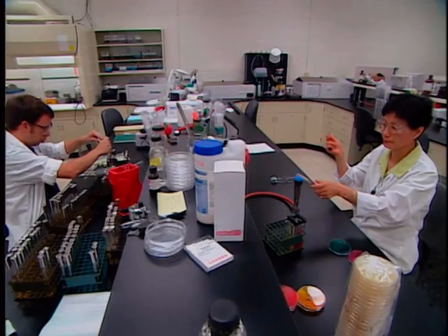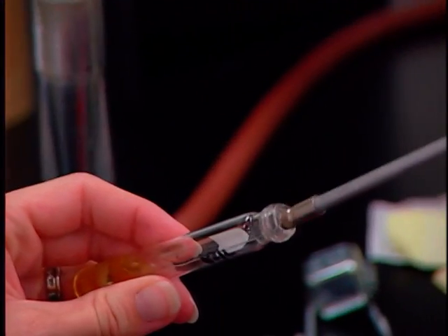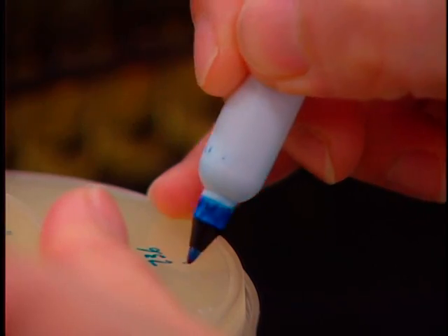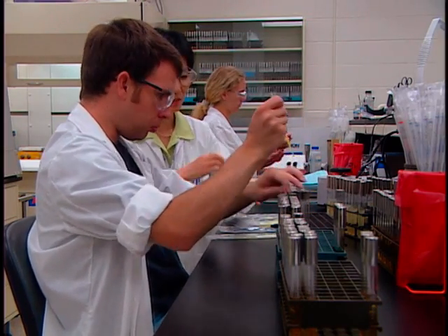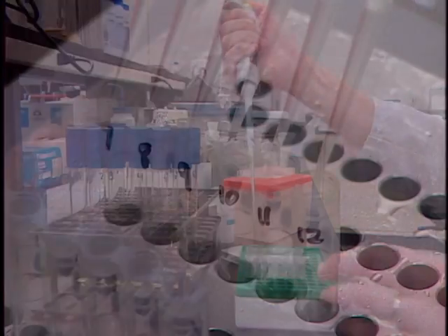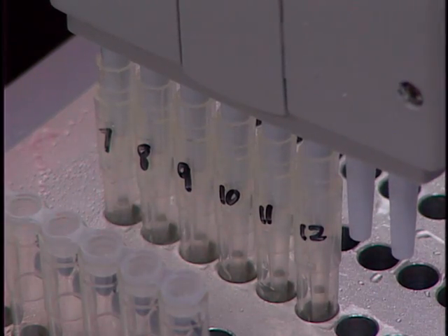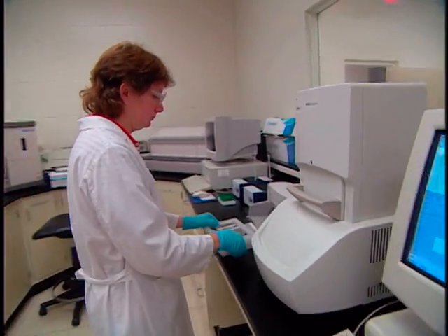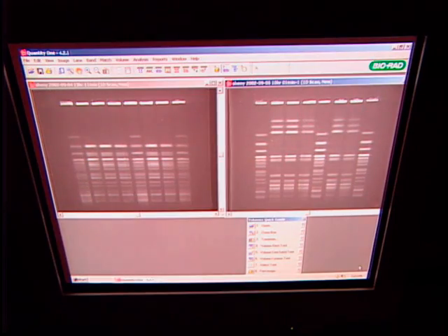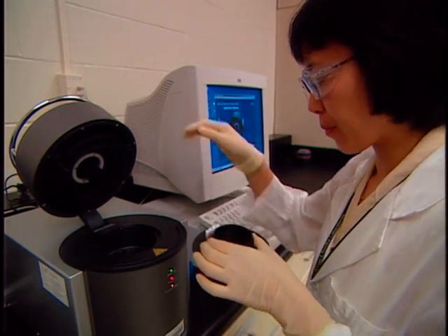Samples seen here are being processed for both rapid and classical methods. Classical methods are still utilized because of their standardization and acceptability in regulatory proceedings as well as the ability to compare data. Most sample testing begins with an enrichment broth, which gives a favorable environment for specific pathogens to grow to detectable levels. From the broth, classical and fast-track methods are used. Fast-tracking of results is accomplished through the use of automated systems such as this VAX PCR system, which is a genetics-based test used in multiple outbreaks within a group of illnesses. The PFGE results shown here illustrate the matching of a patient's isolate PFGE pattern to that of the food isolate, confirming the food as the source of the illness.